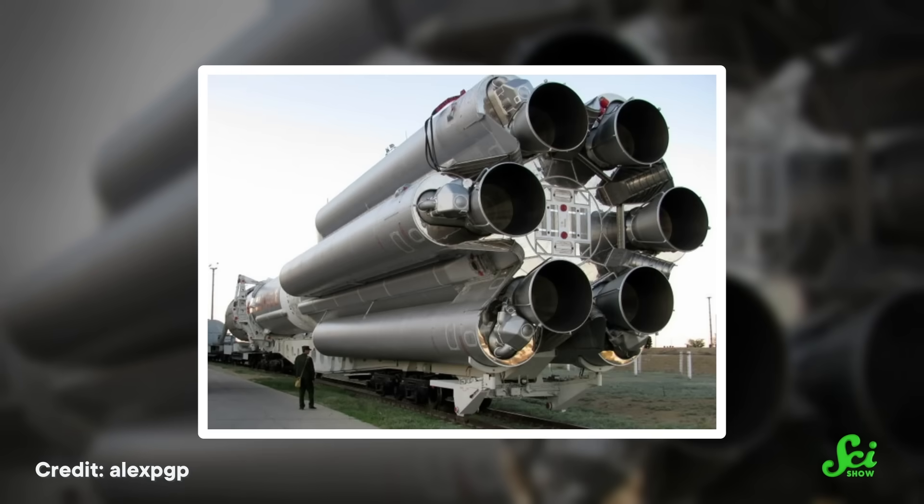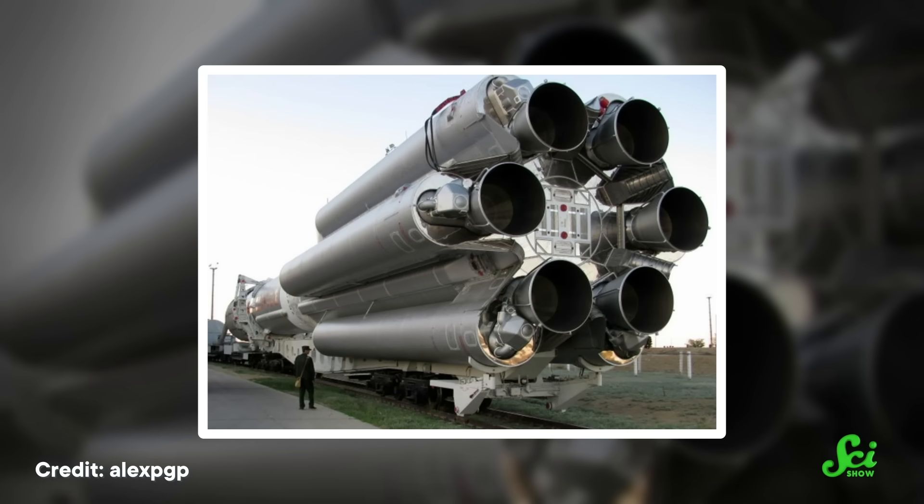Meanwhile, the central tube holds the second ingredient in making the rockets go up — or in worst cases, blow up — the oxidizer that makes the fuel combust. This arrangement was necessary because the Proton had to be shipped by train lying on its side, so the central tube could only be so big.